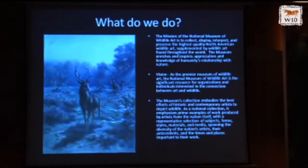You can see in this slide a wonderful painting of a stag by Rosa Bonheur, one of France's great painters at the end of the 1800s. This is a stag she painted at her estate outside of Paris.